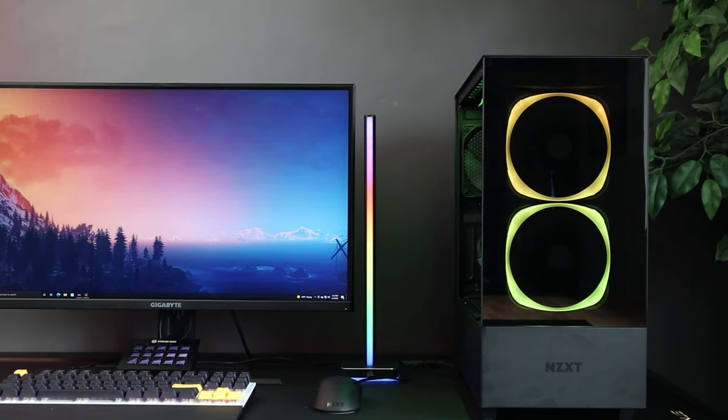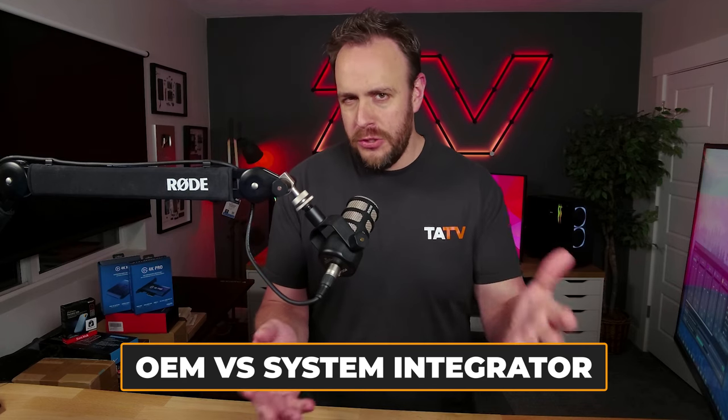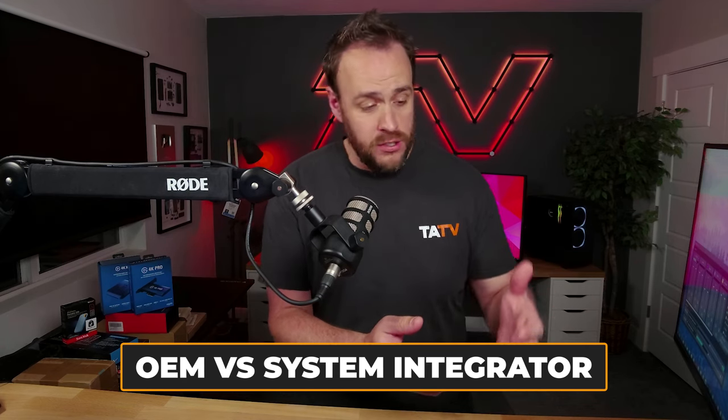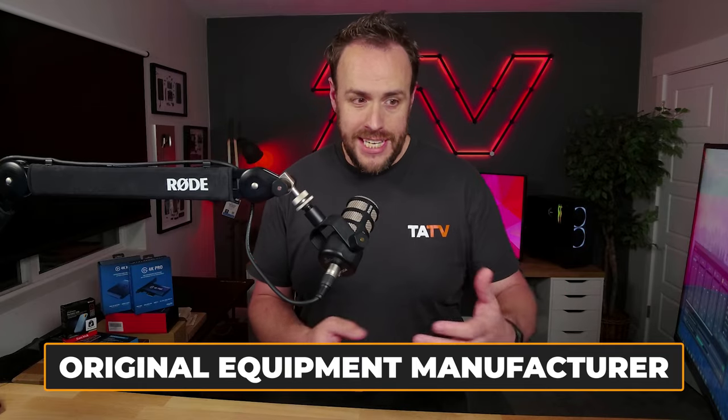When you're buying your first pre-built gaming PC, the first thing you should understand is that there are largely two types of places that sell pre-builds: OEMs and system integrators. OEM stands for Original Equipment Manufacturers — these are companies that actually manufacture many of their own parts, and the whole PC is designed to work together. These are companies like Apple, Dell, HP, Lenovo, and so forth. It's not that these are bad builds to buy — many of them are great builds.